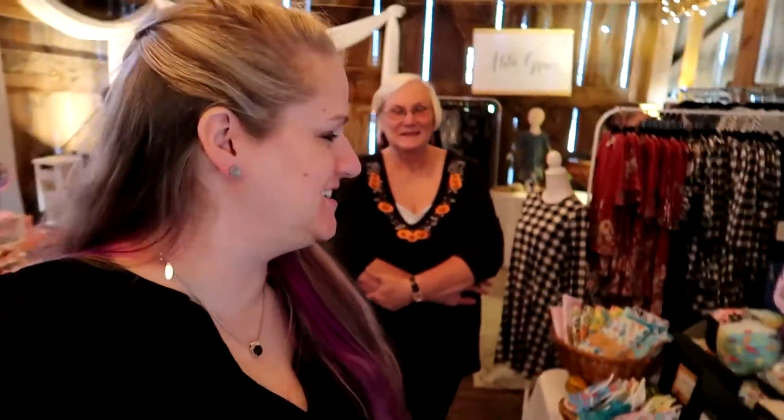Here with Liz again tonight, helping me. And pretty much all set up. Got about half an hour so I'm gonna walk around and see what everyone else's stand looks like.